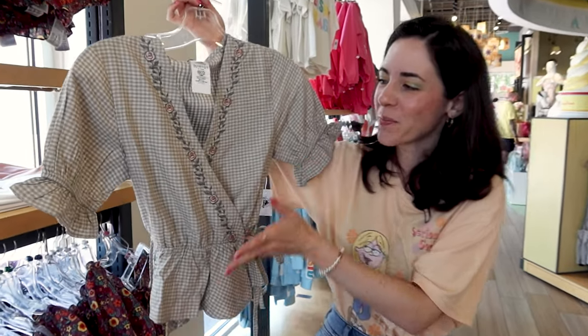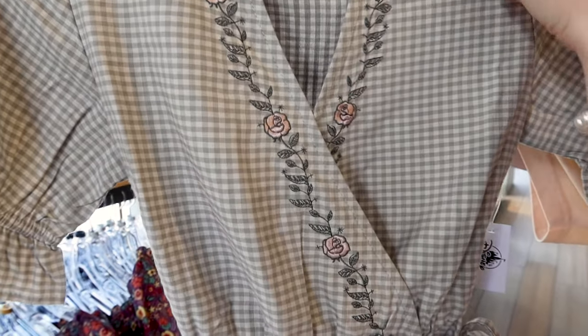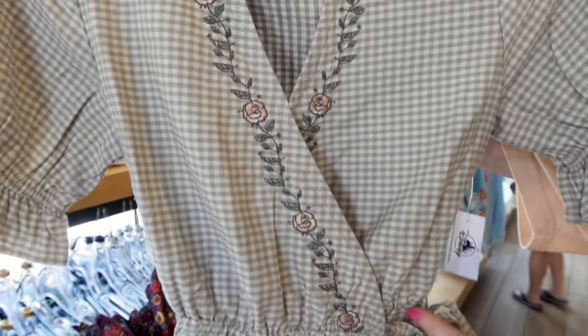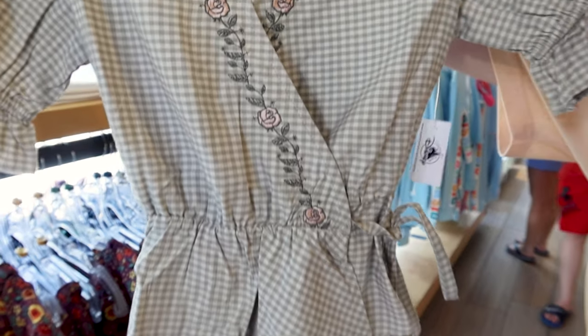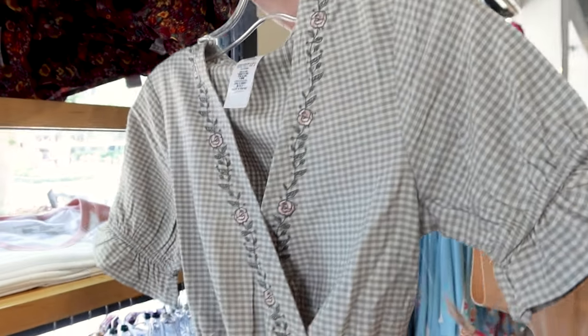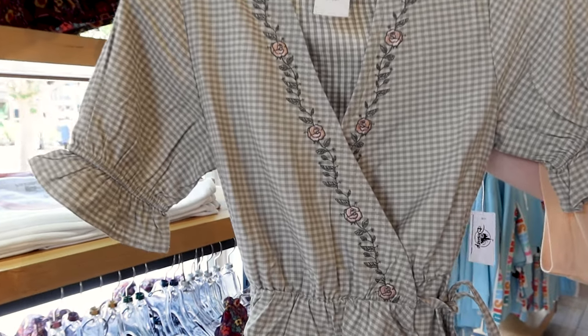A gingham Belle top in green with embroidered pink roses throughout the neckline. It has a waist tie and a little bit of a puff on the sleeves. This one is $55.